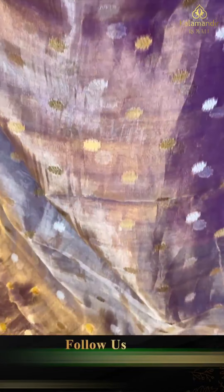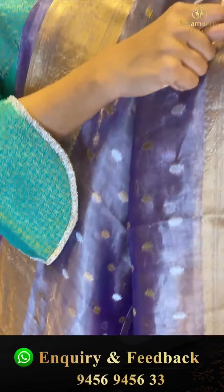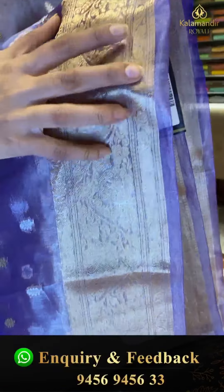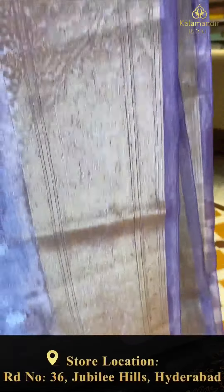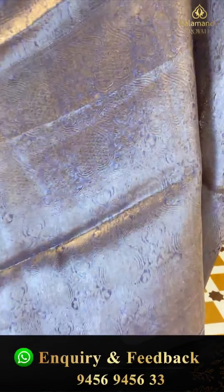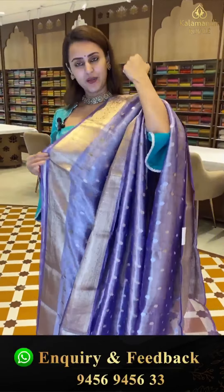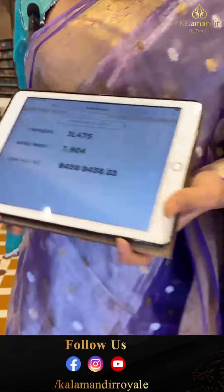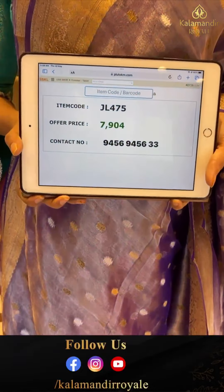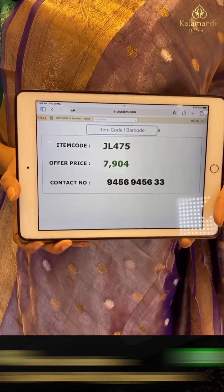We have a beautiful floral brocade border with nice gold zari. The pallu is a very beautiful floral brocade with nice golden zari. The blouse is a purple contrast with beautiful zari. The code is JL475 and this retails for ₹7,904. To buy, take a screenshot and WhatsApp on 9456-9456-WC number.